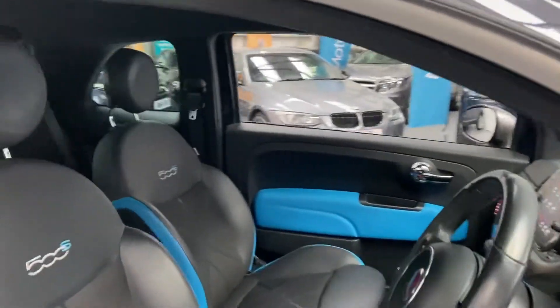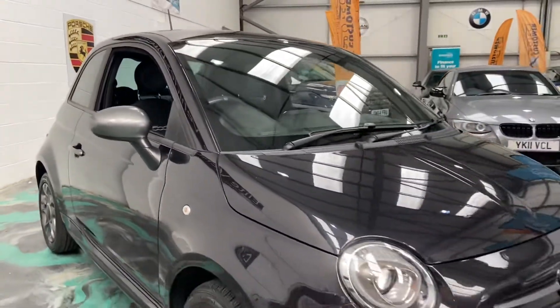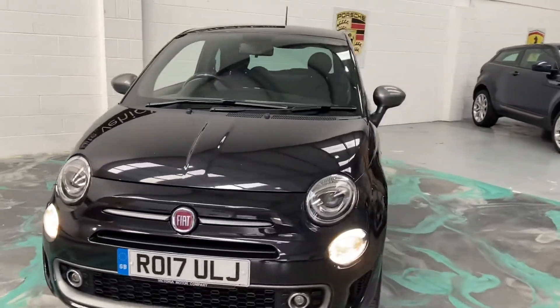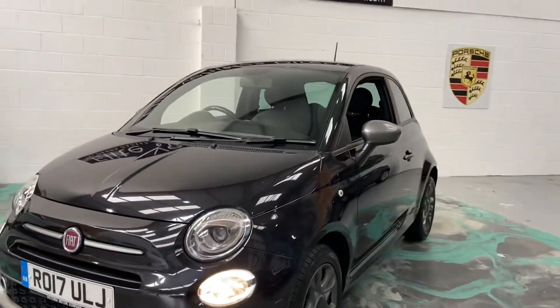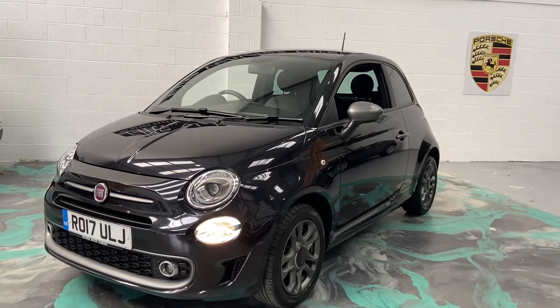If you are looking to finance this car, we do offer low-rate finance deals and we do cater for all financial circumstances. This car will have a brand new service, brand new MOT, three months comprehensive warranty and 12 months AA roadside assistance. How's that for a package? There's not many dealers that do that for you.